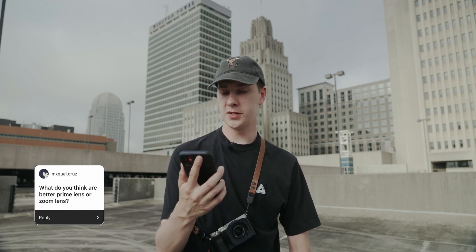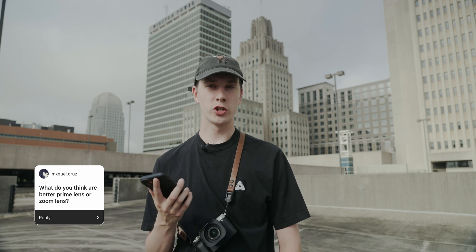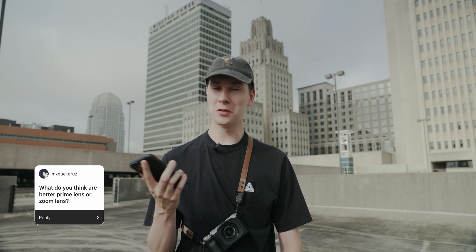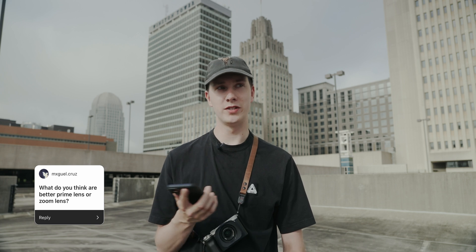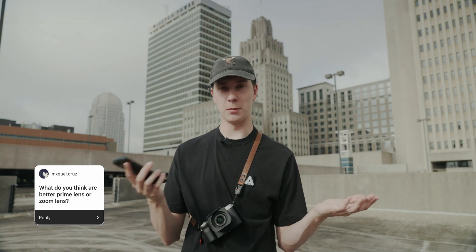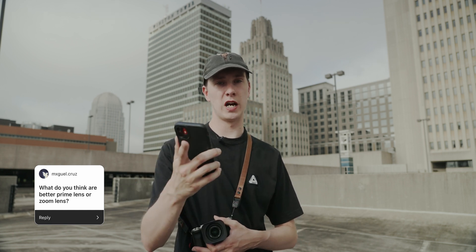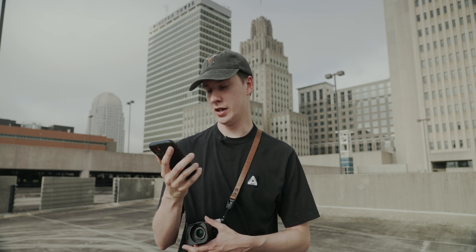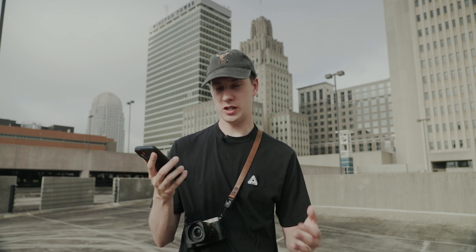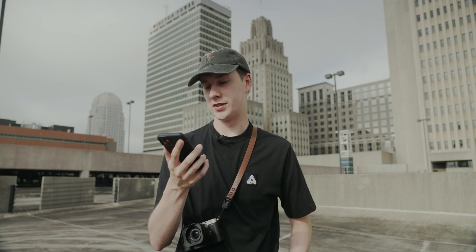What do you think are better — prime lenses or zoom lenses? I just made a video about this, but it was a controversial topic. I don't think one is technically better than the other; it just depends on what suits your style. I simply prefer shooting with prime lenses for photos. For video, that's a different story — I prefer zoom lenses. I have a 24-105 on my FX3 that I film pretty much all my videos with. It really depends on what you're using the lens for.